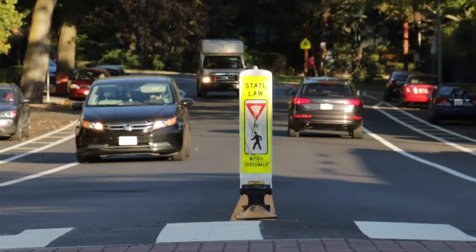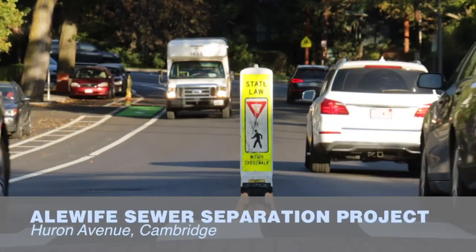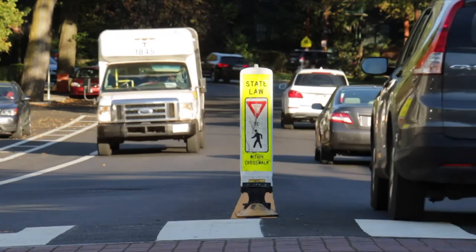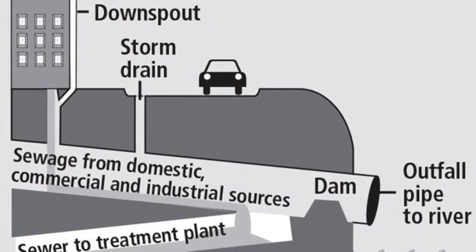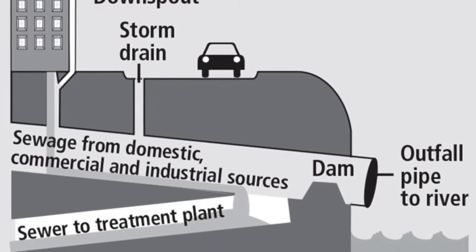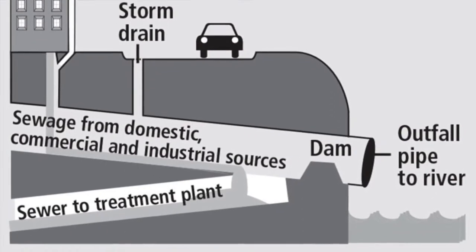The Aleway Sewer Separation Project impacted the areas we call the Huron Avenue and Concord Avenue neighborhoods. About 20 years ago, the Massachusetts Water Resources Authority made a commitment to do 35 projects throughout the area to reduce the amount of combined sewer overflows going towards Boston Harbor. When it rained, the water goes into the same pipe that your sewage goes into, and during a normal day that system works well, but during large rain events the pipes can't handle it.